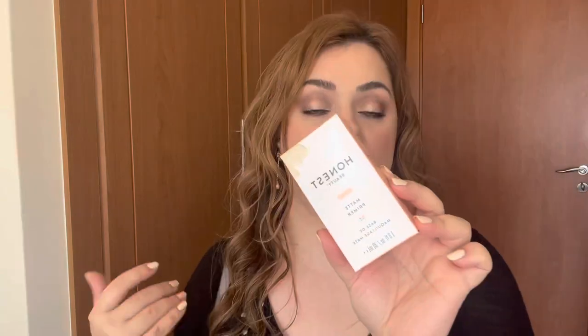The next product is also a full size - it is the Honest Beauty Matte Primer. I'm not the biggest fan of matte primers to be honest, but I can definitely give this away to somebody who would get some use out of it.